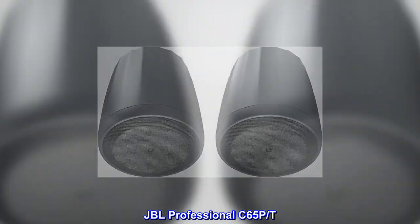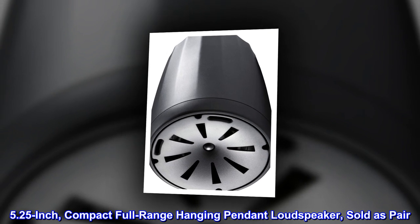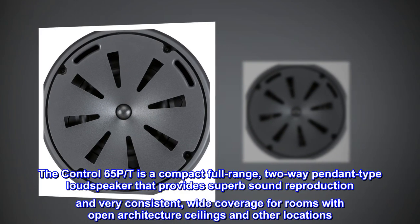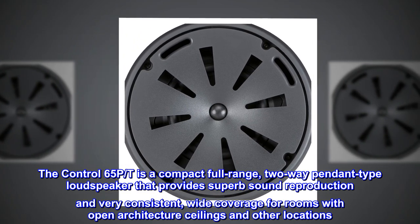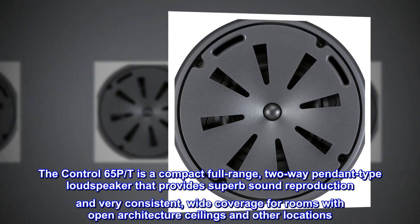JBL Professional C65PT — 5.25-inch compact full-range hanging pendant loudspeaker, sold as pair. The Control 65PT is a compact full-range, two-way pendant type loudspeaker that provides superb sound reproduction and very consistent, wide coverage for rooms with open architecture ceilings and other locations.